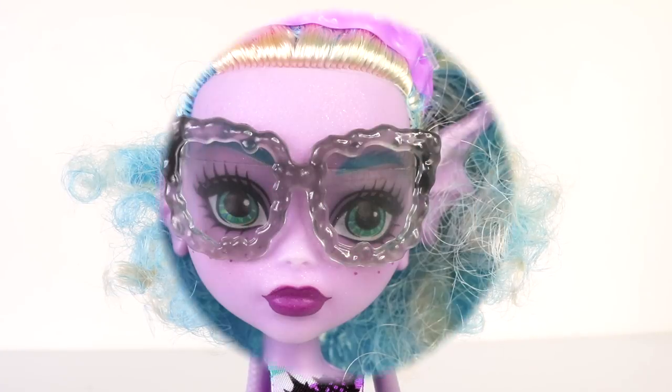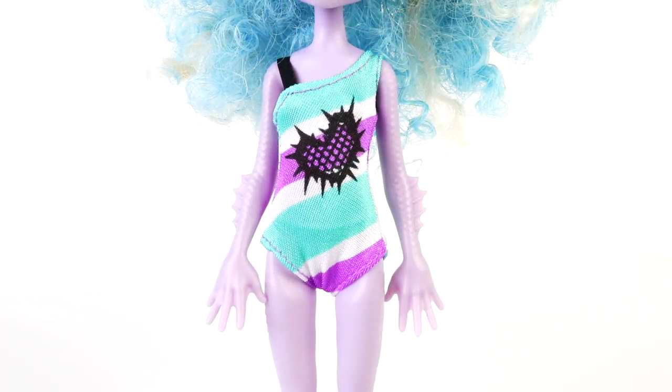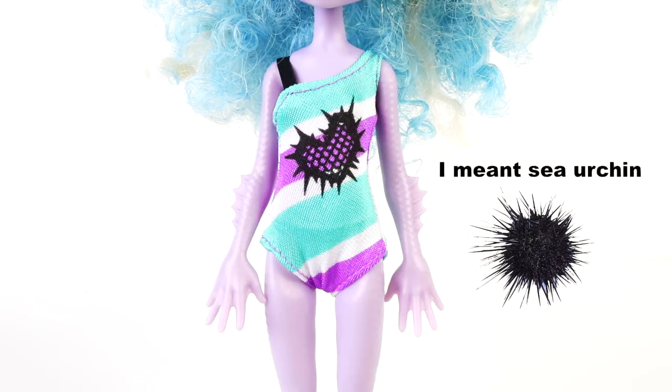Just like Laguna, she too is wearing sunglasses — these are done in a translucent gray. This is the swimsuit she's wearing, done in green, white, and purple stripes. It also has a heart shape in the center and it's kind of like a puffer fish design with all these spikes on the outside.